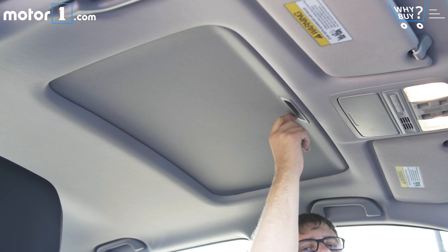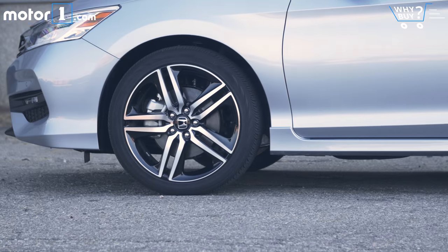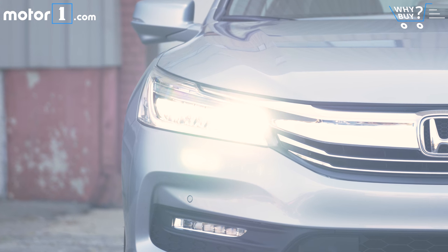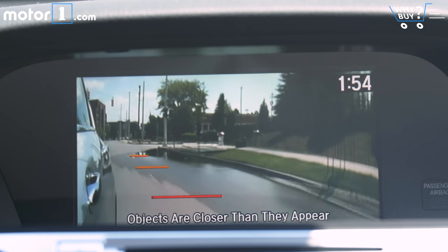Is it well equipped? There's no poorly equipped Accord, but when you go up to the Accord Touring, you get everything: heated rear seats, remote start, 19-inch wheels, LED headlights, pre-collision braking, rain-sensing wipers, and so on. Safety features include a backup camera, Honda's lane watch blind spot camera, lane departure warning, and automatic headlights.